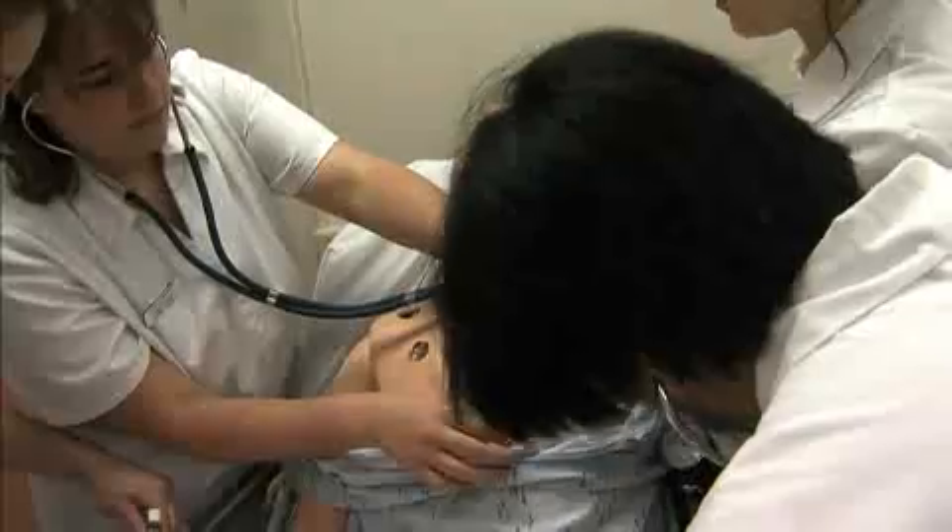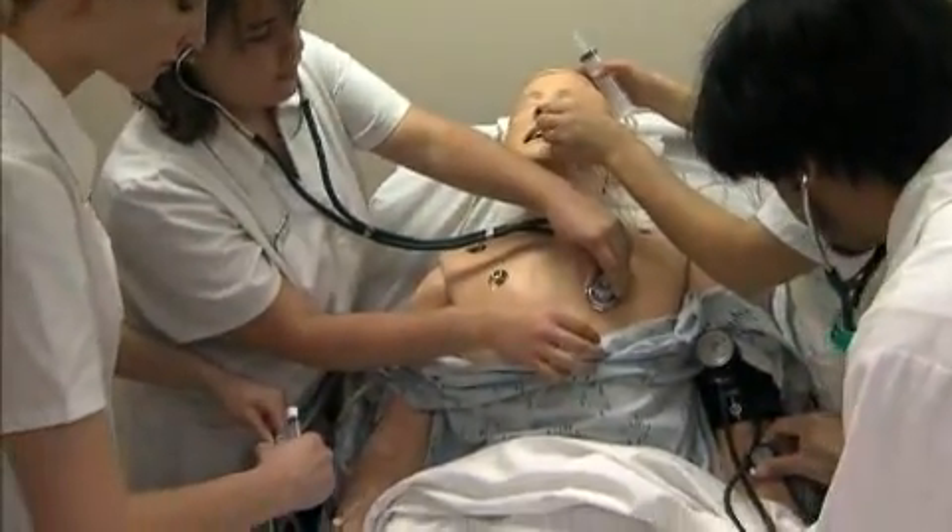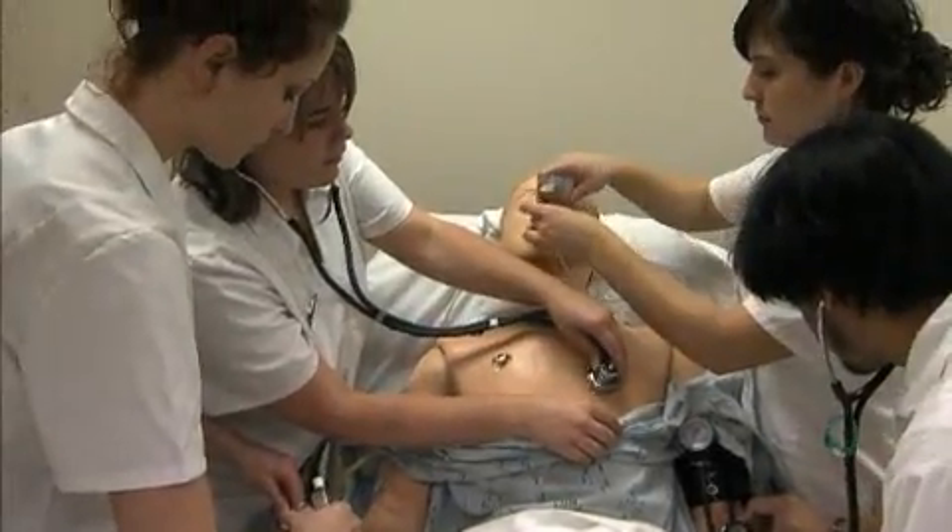Instead of the instructor telling you in class, well, this is what you might hear if a client has this disease, you'll actually get to hear it on SimMan.